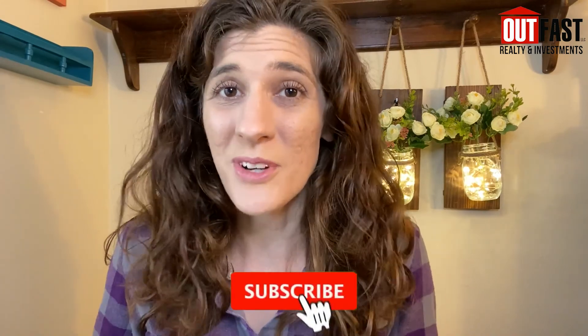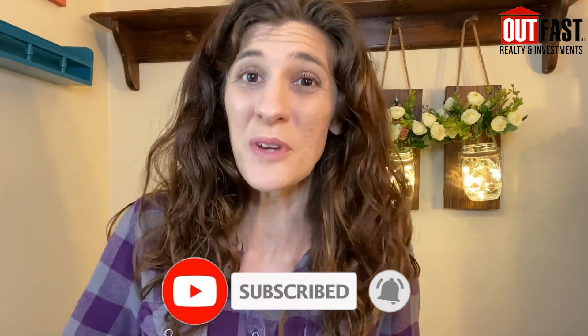If you liked this video, subscribe. If you loved it, check out my one about things to do in Riverview.